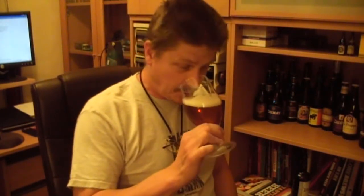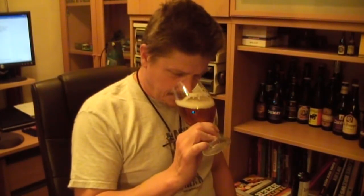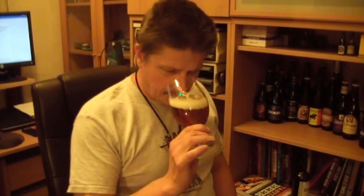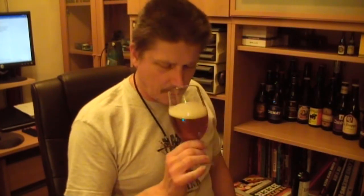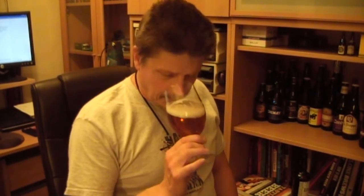Let's see what we can get on the aroma. Not huge amounts, not overly hoppy. A little bit of the Weiss Yeast, but not very prominent. Might come through a little bit more as we let it warm up. Not really getting too much. We'll see what the taste is.